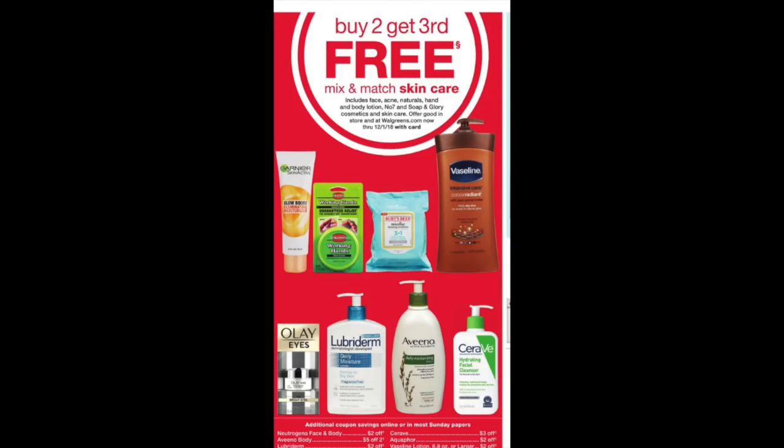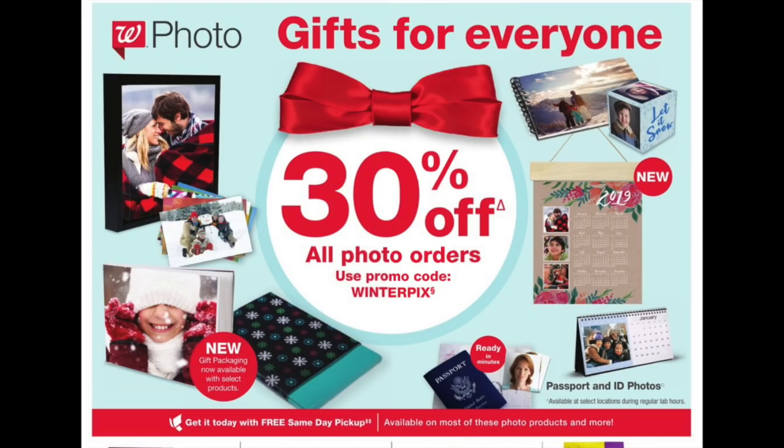For honorable mentions: there's a buy-two-get-the-third-free on skincare — lots of lotions, potions, makeup wipes. There's also a BOGO free on Olay eye cream. That stuff is expensive, so check coupons and clearance since a lot goes on clearance end of year. They're also offering 30% off on all photo orders with the promo code WINTERPICK — usually one per order or per store card. If you need prints made or want a special Christmas card, this might be a deal for you.